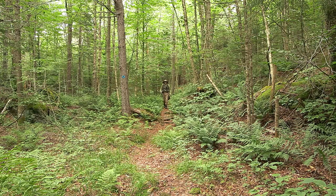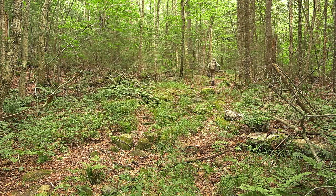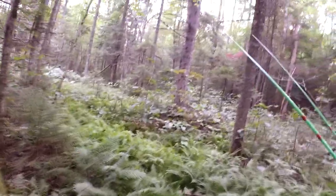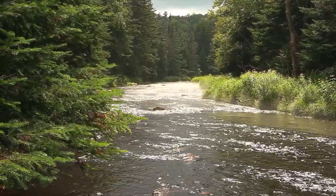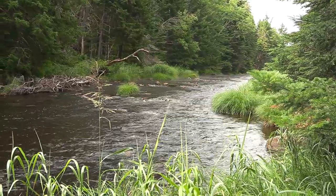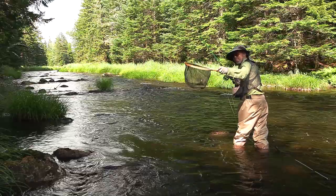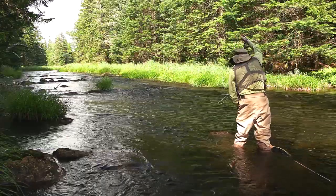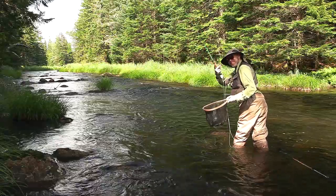I came back the next day and hiked a mile or two further downstream. The trail is sometimes close to the water and sometimes not. Hiking through the forest is easy as the vegetation is rather sparse. The water is a couple of degrees warmer this far downstream — 60 instead of 58 — but still plenty cold to support a lot of brook trout.